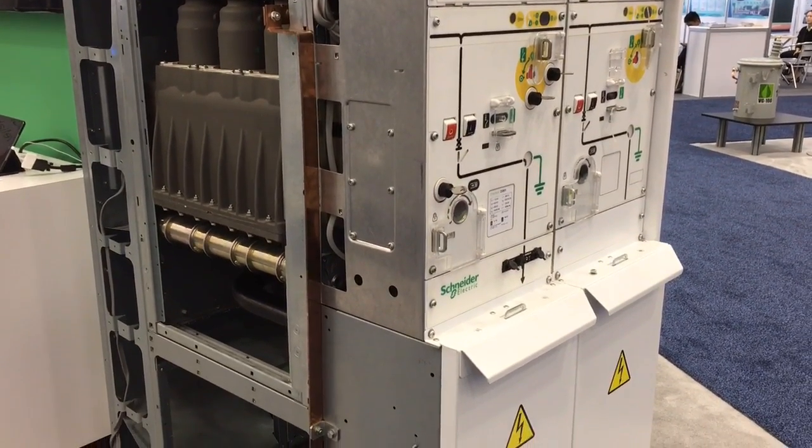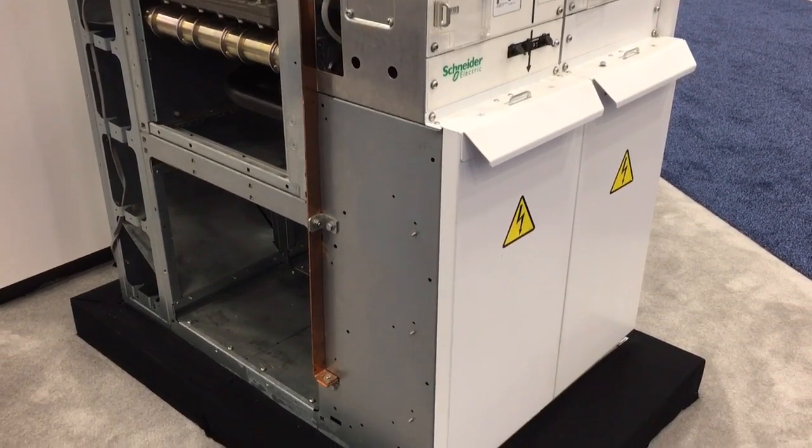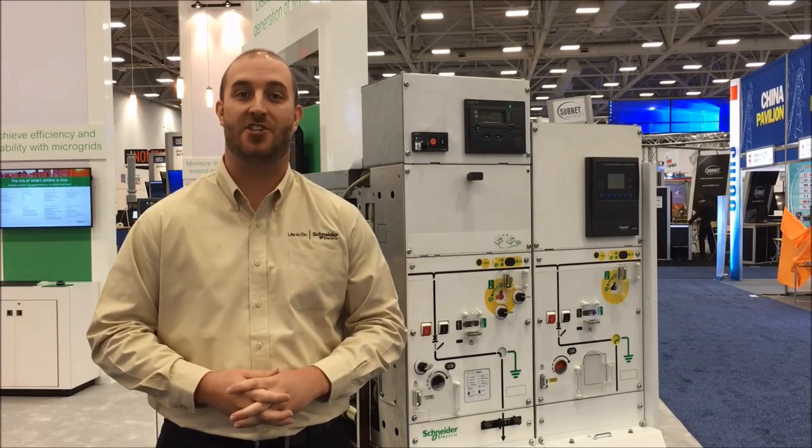By increasing safety and reliability and decreasing maintenance and cost, PrimSET is changing the game for medium voltage switchgear. For more information, visit our website at www.schneider-electric.com.